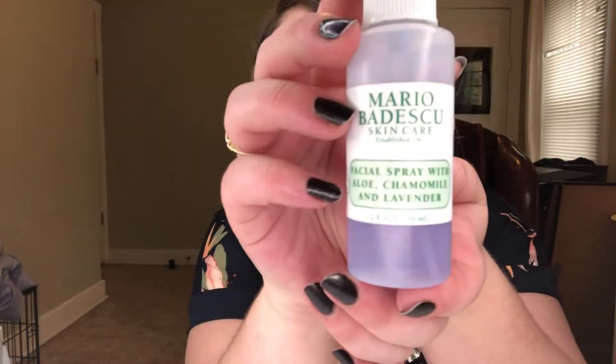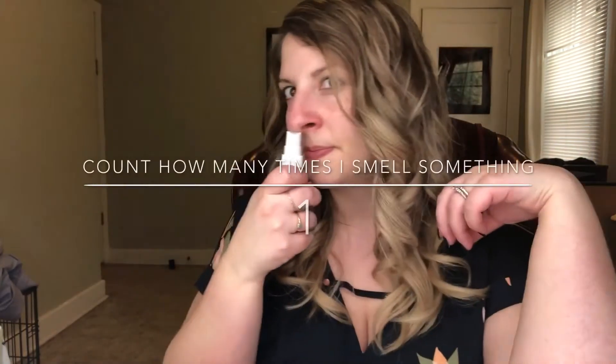And then in conjunction with that, I use the Mario Badescu face spray — this is in lavender and chamomile, which is like one of my favorite scents. You can put this on after you apply your makeup as a refresher spray or as a calming face mist before you put on your moisturizer. Lavender is supposed to be very good for calming the face, relieving redness, and also breaking up blemishes. I've been really enjoying that.